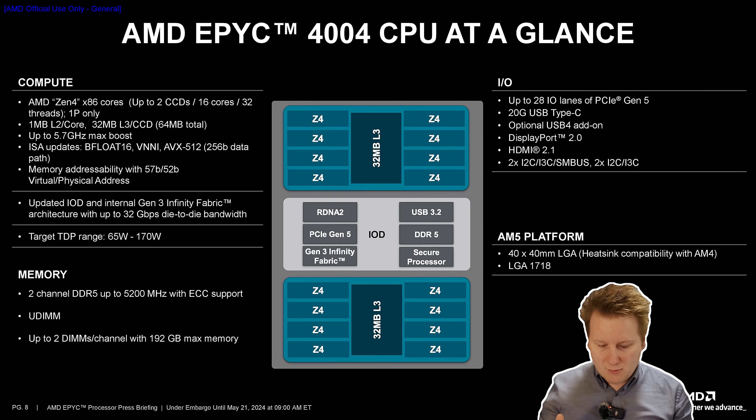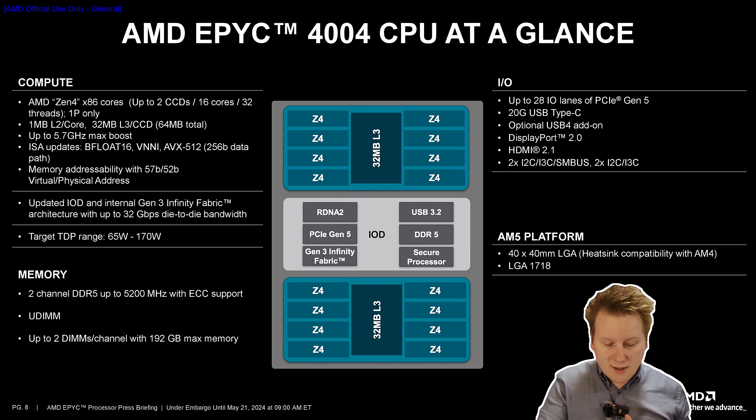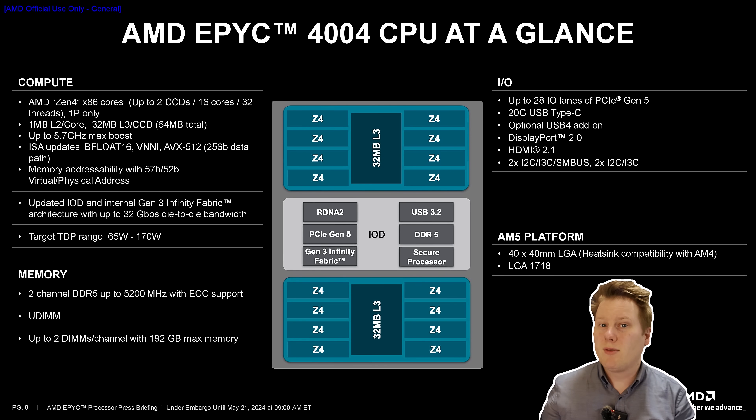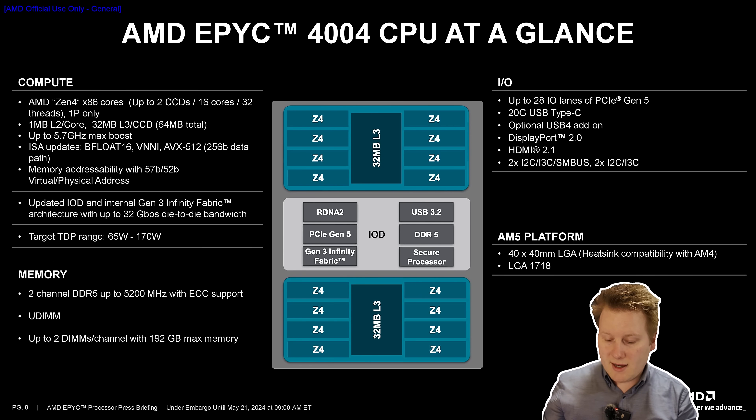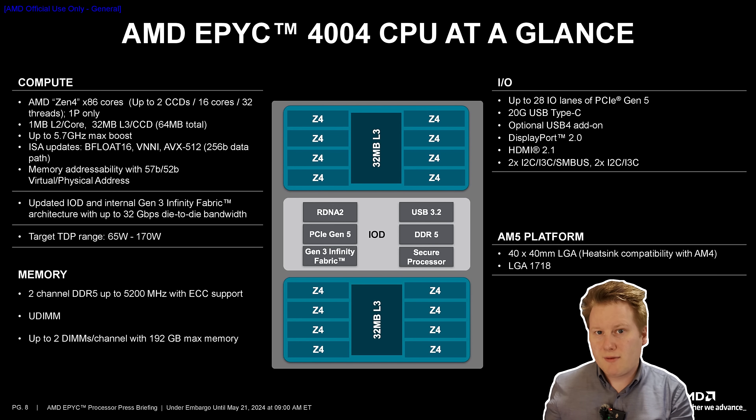Looking at the typical CPU specifications, it's pretty much what you'd see on the Ryzen side: up to 16 cores in two chiplets, 64MB of L3 cache, support for AVX-512, VNNI, and BFloat16, up to 5.7GHz single-core boost, and on the PCIe side there are 28 lanes of PCIe Gen 5.